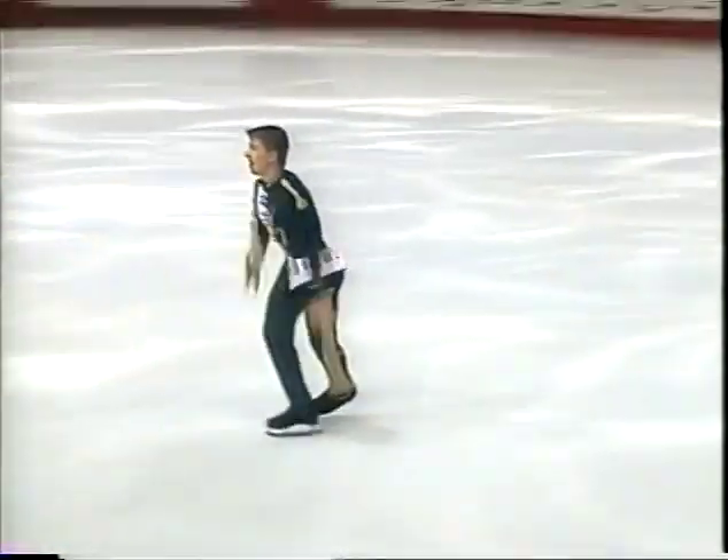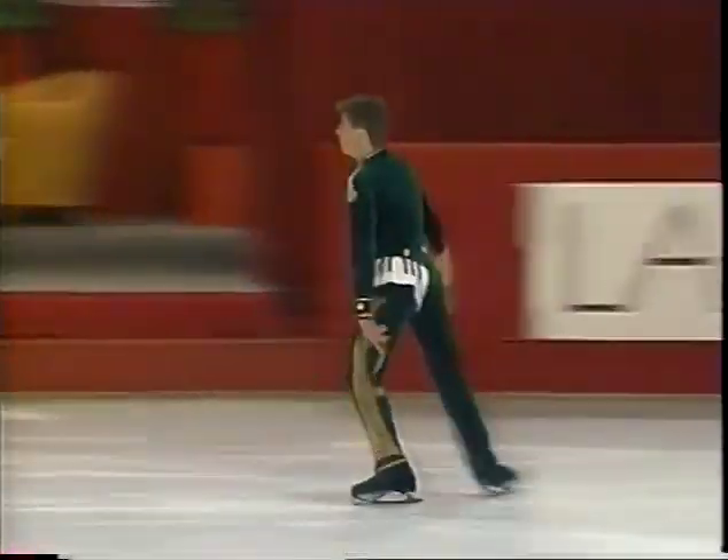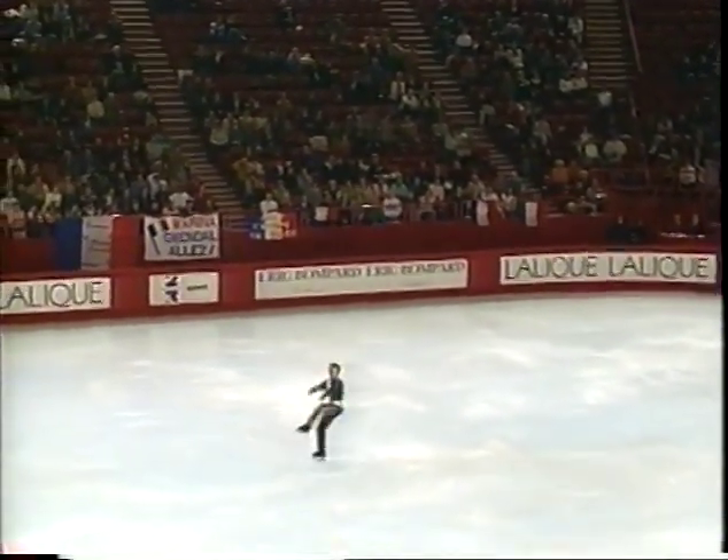This is one of his step sequences that's required — quick changes of direction, good upper body movement to go with the footwork.